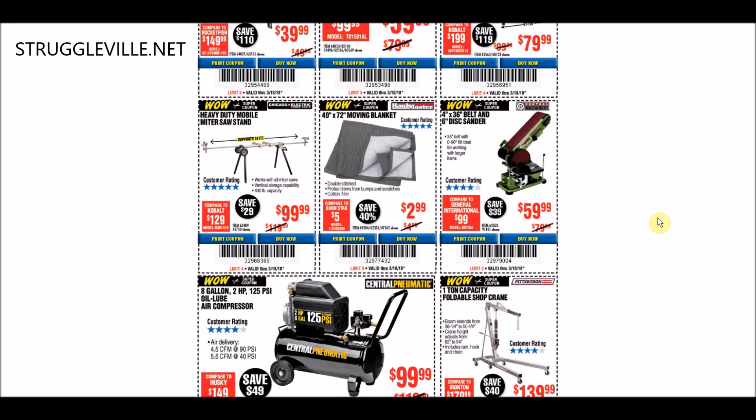The heavy-duty mobile miter saw stand - we have a coupon for the exact same price that goes through March 31st. The moving blanket - same thing, we have a coupon through March 31st. As a side note, I really like the moving blanket. I have one I keep in my car because I have leather seats, and if you're loading things up I go to a lot of thrift stores. My dog rides in my car a lot, and I just don't want anything happening to the seats. So I have this moving blanket laid out on the seats all the time. It's nice and kind of padded, and for $2.99, that's a steal.